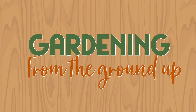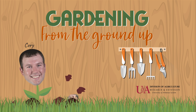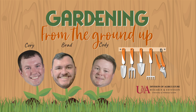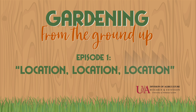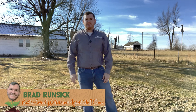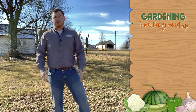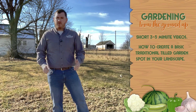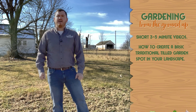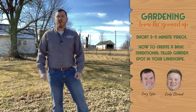Gardening from the Ground Up with Cory, Brad, and Cody. Hi, I'm Baxter County Agent Brad Runzick with the University of Arkansas System Division of Agriculture Cooperative Extension Service. Welcome to the Gardening from the Ground Up video series. This series of short 3-5 minute videos will walk you through how to create a basic, traditional tilled garden spot in your landscape. I'll be joined by Fulton County Agent Cory Tyler and Sharp County Agent Cody Stroud.